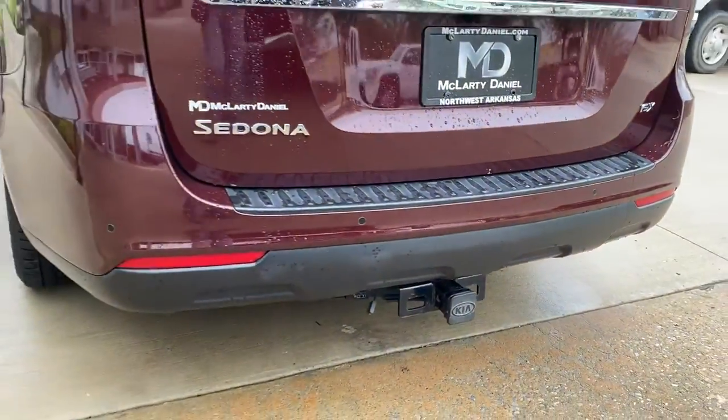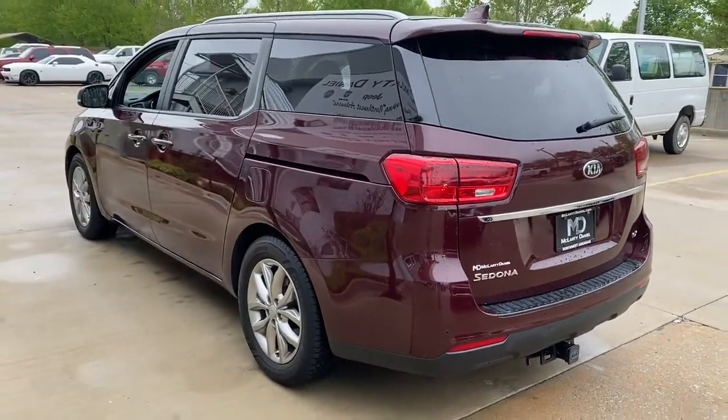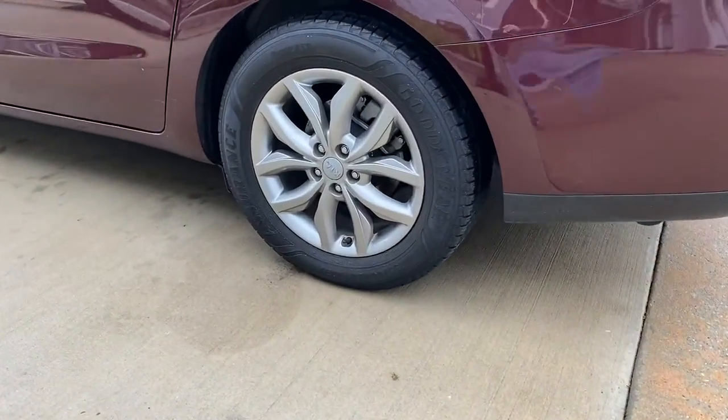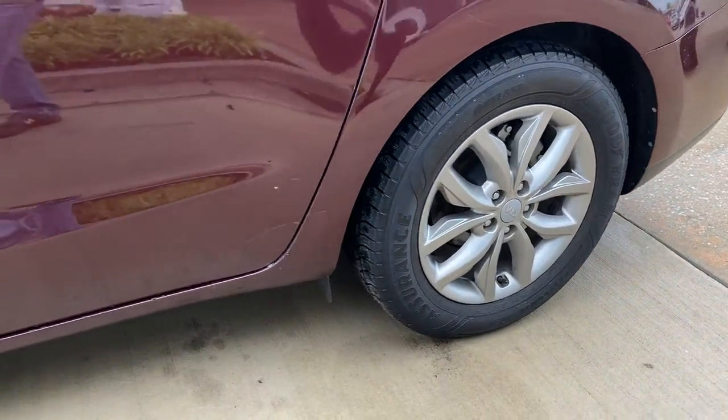Keyless entry, electronic stability control, third-row seat, Bluetooth, tow hitch, intermittent wipers, universal garage door opener, trip computer, power windows, bucket seats.